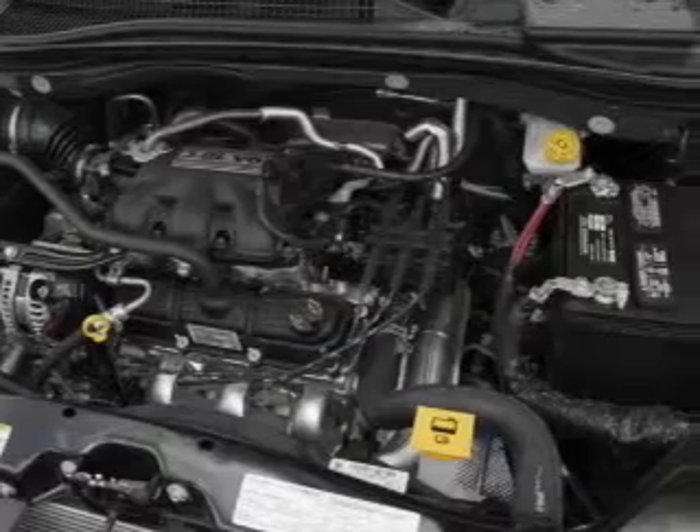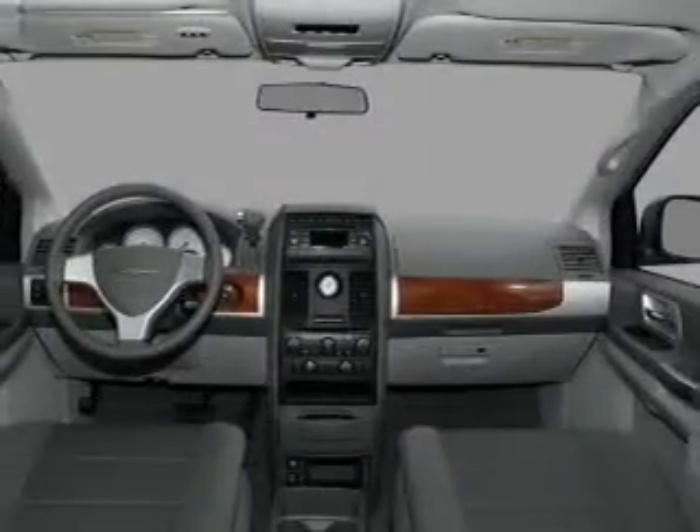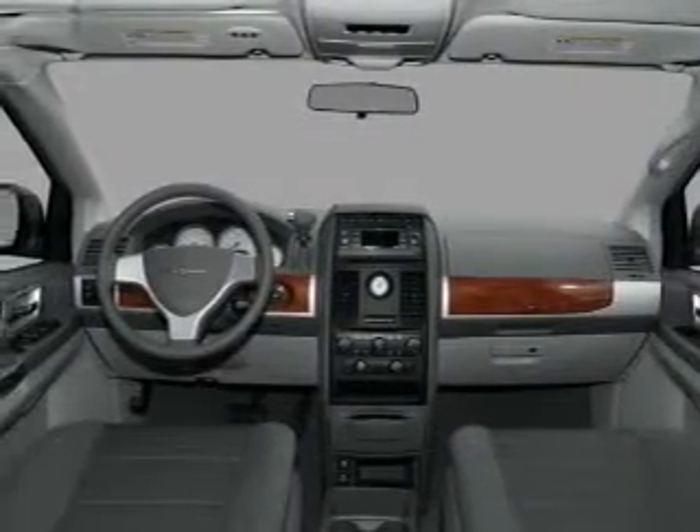Power mirrors, an alarm system, an AM-FM stereo with a CD player, and an adjustable tilt steering wheel.